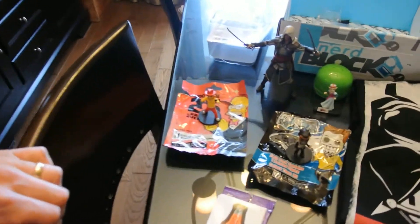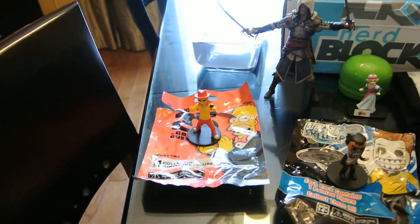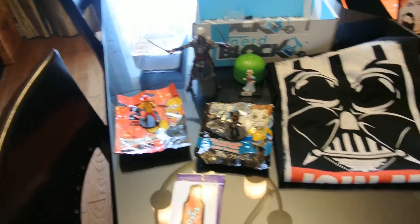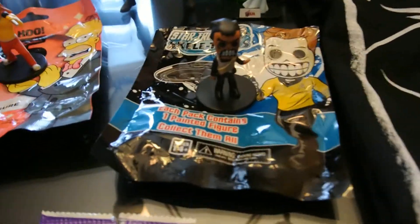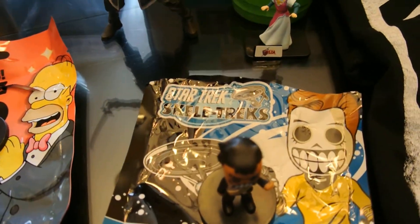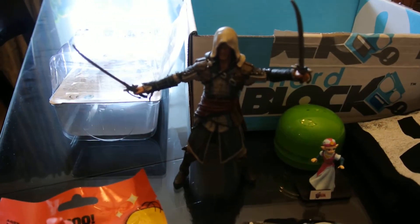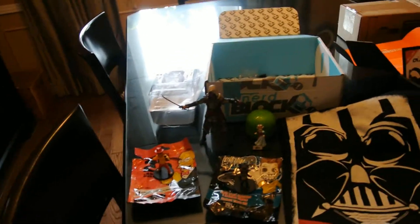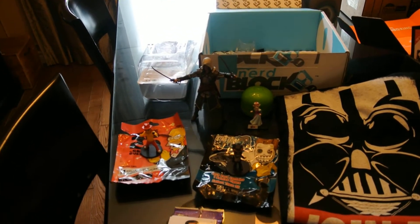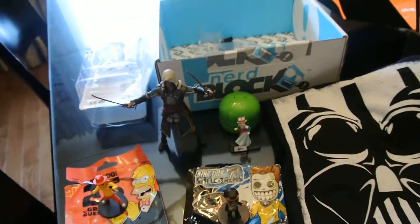So the t-shirt is $17. We've got the Simpsons mini collectible — Kid Rock — and depending on how you want to price it, we've seen it for $7 on Amazon, or as part of a larger display pack it averages about $4. The Star Trek Skelly Tracks — that's the Klingon Commander — is about $3. The Assassin's Creed action figure is $15 in the States and about $26 in Canada.